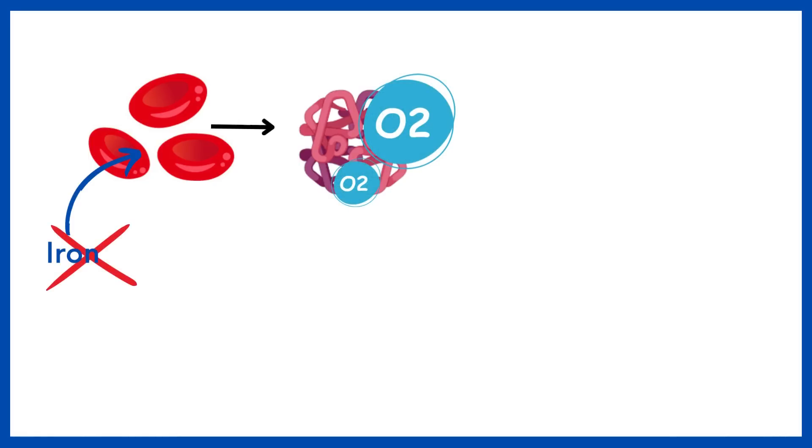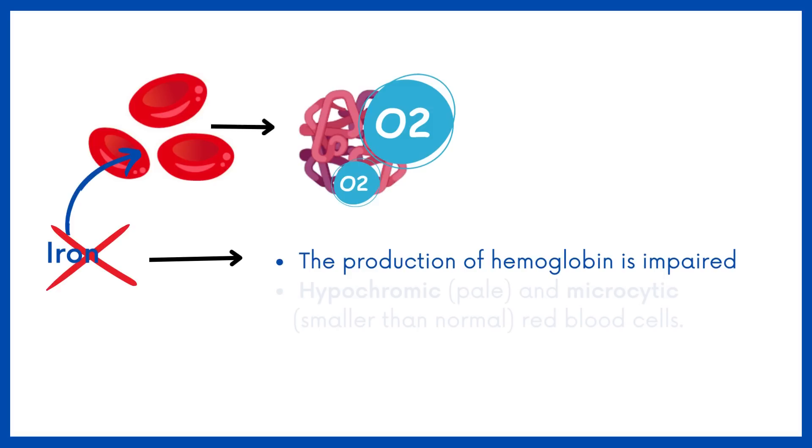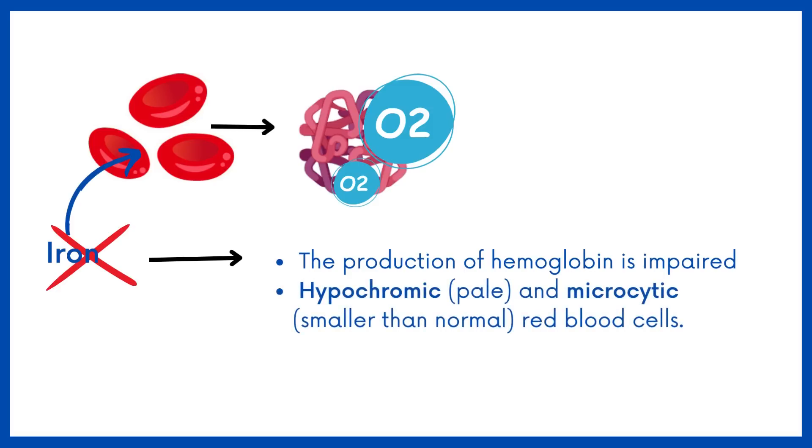In the absence of sufficient iron, the production of hemoglobin is impaired, resulting in hypochromic and microcytic — pale and smaller than normal — red blood cells.